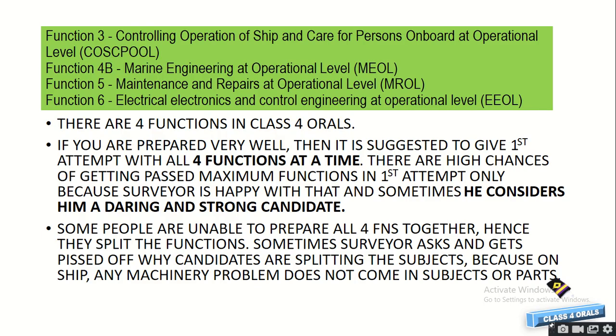For the Class 4 orals, there are basically 4 functions: Function 3, Function 4b, Function 5, and Function 6, which are COSPOOL, MUL, MROL, and EUL respectively. If you are preparing very well, it is suggested to attempt the first oral with all four functions at a time, because there are high chances of getting passed with maximum functions in the first attempt. Surveyors usually get happy when a candidate comes with all 4 functions, as they consider that person a daring and strong candidate.